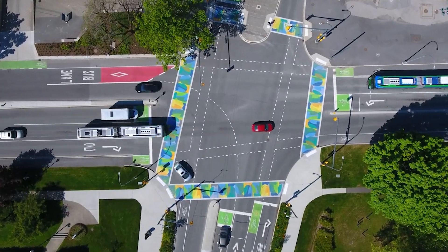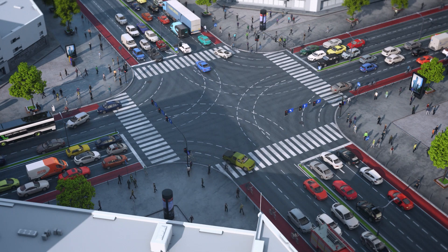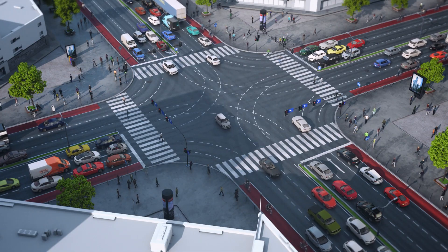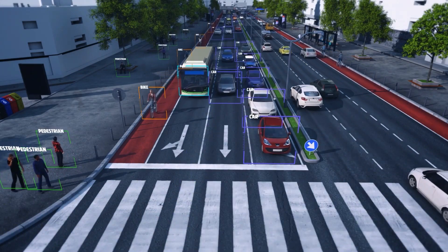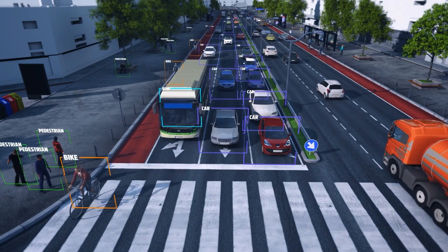They started by installing the NoTraffic Mobility Platform at five intersections along a pedestrian-heavy route. NoTraffic, an NVIDIA Metropolis partner, quickly transforms any signalized intersection into a cloud-connected smart intersection. Their solutions, powered by NVIDIA technology, classify a wide range of road users — from bikes, pedestrians, and motorcycles, to passenger vehicles, trucks, and buses.